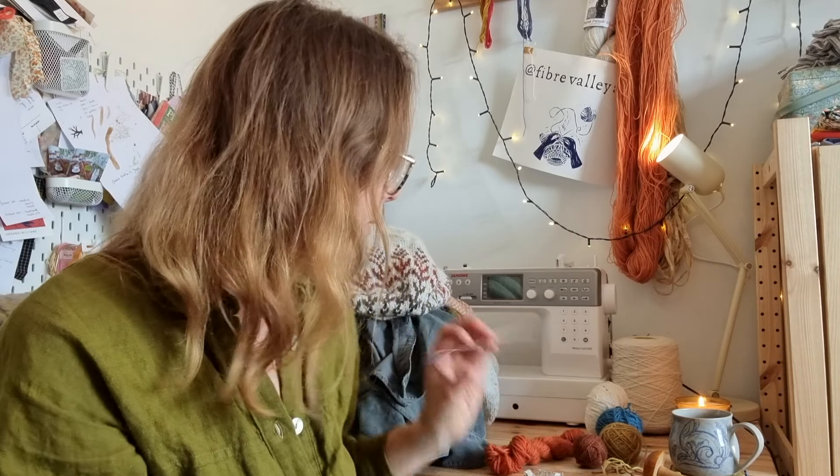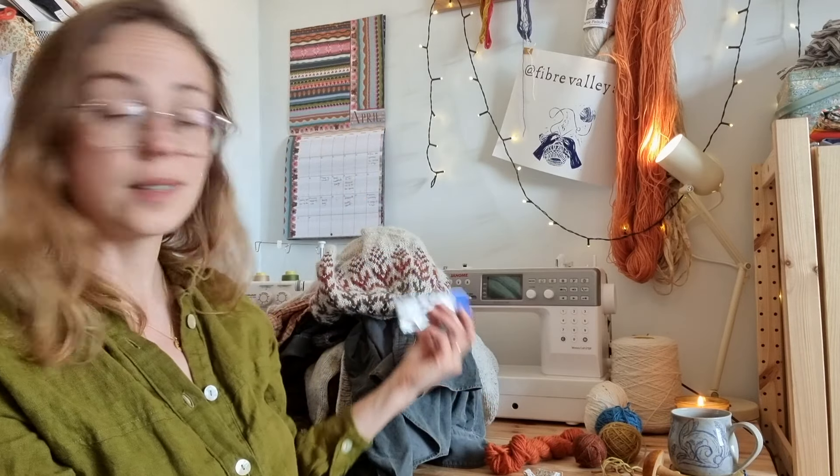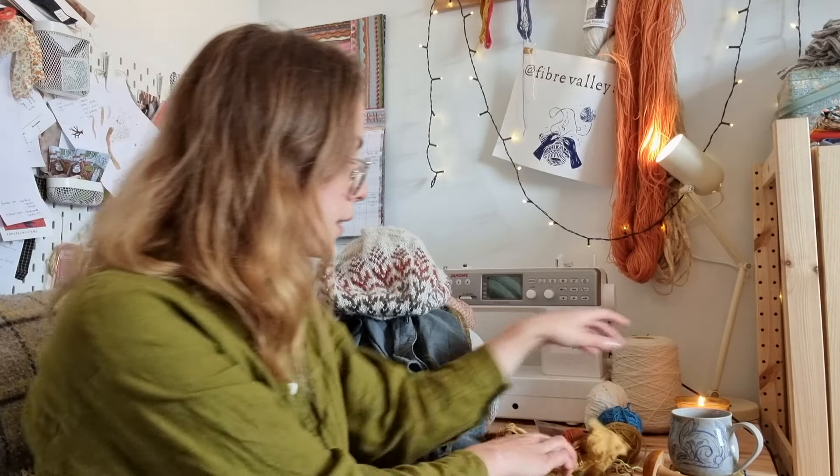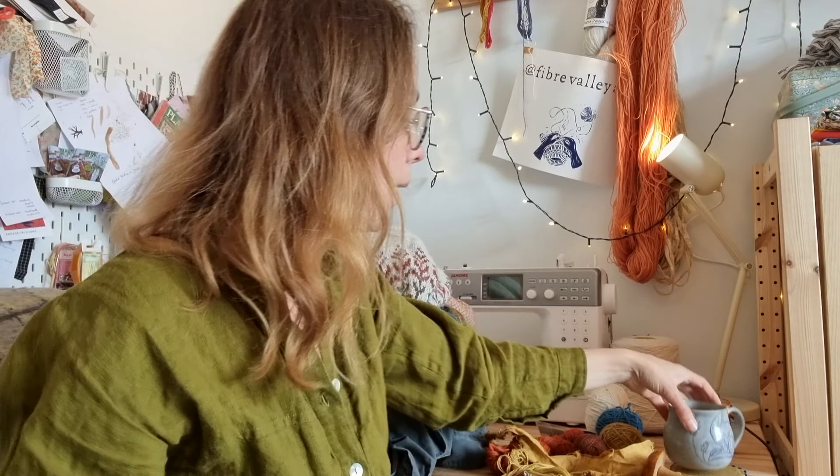So these are my supplies and this is my pile. I've got some chamomile tea, a candle on, feeling cozy. Before I go through the pile, I thought I'd show you some mends I've done recently that I'm pleased with.